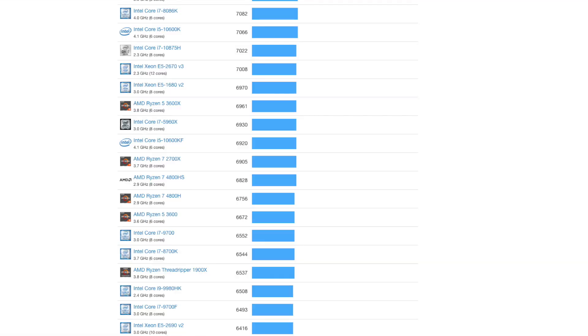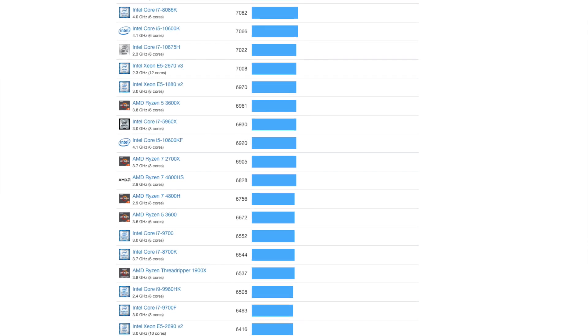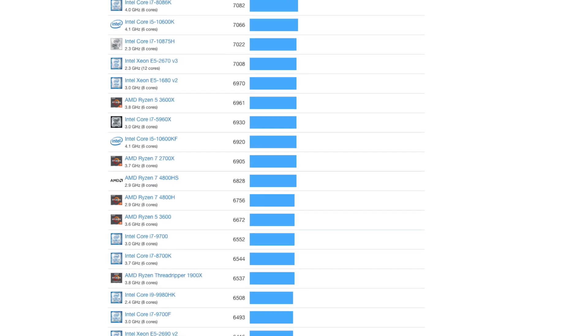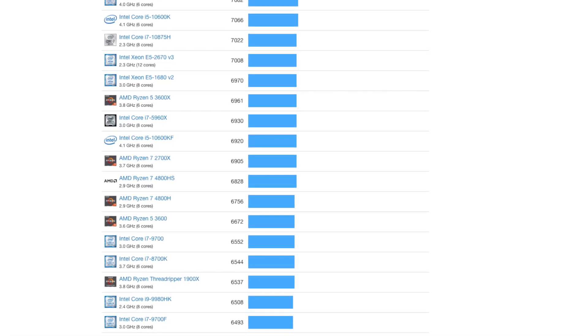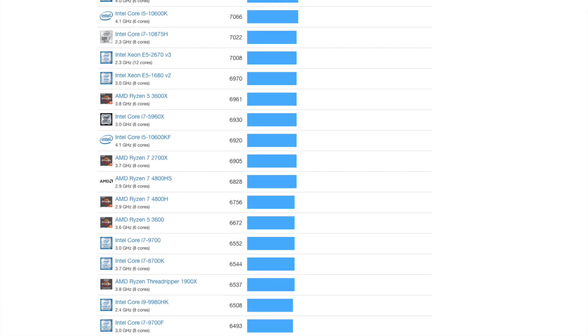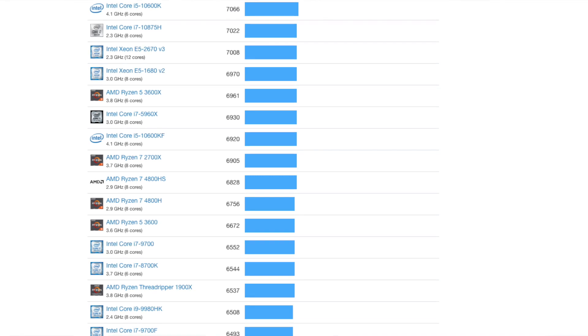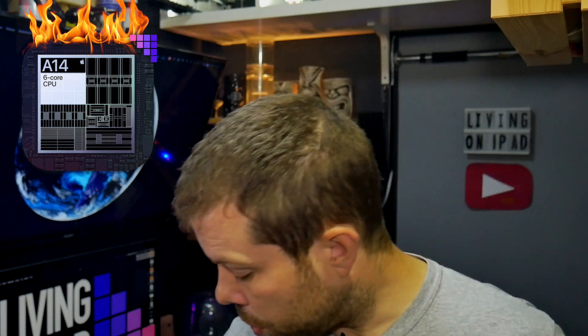When we compare those scores to existing Intel and AMD chips, we're looking in the same ballpark — high 6,000s. We're looking at Intel's i7-5960X, or an i5-10600KF, or an eight-core Ryzen 7-4800HS. Some of those model numbers mean something to those of you more into desktop computing and building your own stuff. I think that's pretty impressive — these are six and eight-core processors running around about three gigahertz.